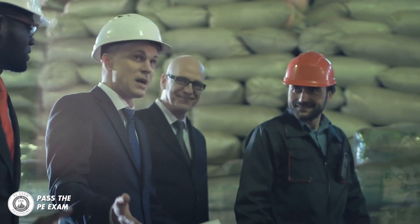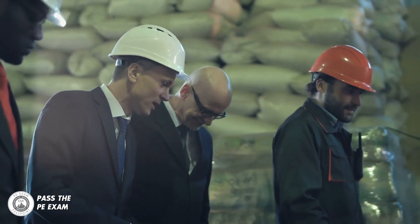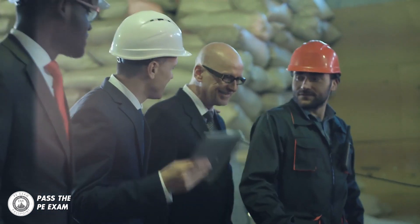Most successful engineers will tell you that getting their PE license was the biggest career growth driver that they've experienced, whether it was due to a promotion, salary increase, or just more exciting projects to work on. You want to get your PE license.